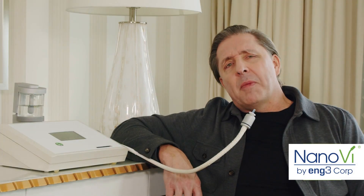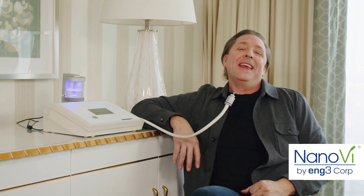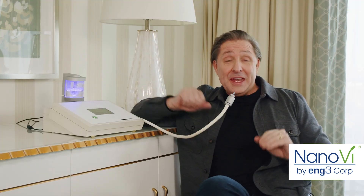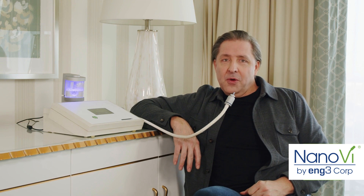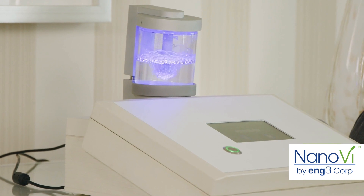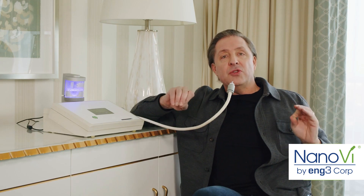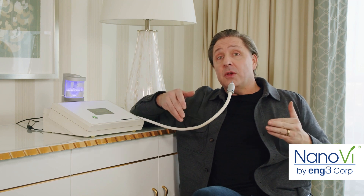Here's something I'm doing to support my recovery that you probably haven't seen before. Let me show you what this is — it's called the Nano V. Studies show about a 10% increase in exercise performance when people breathe the structured water vapor that this creates. It's based on something called exclusion zone water, and I've interviewed the scientists who discovered that this is biologically important.